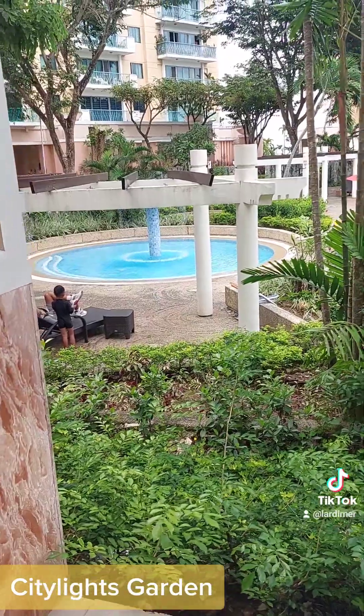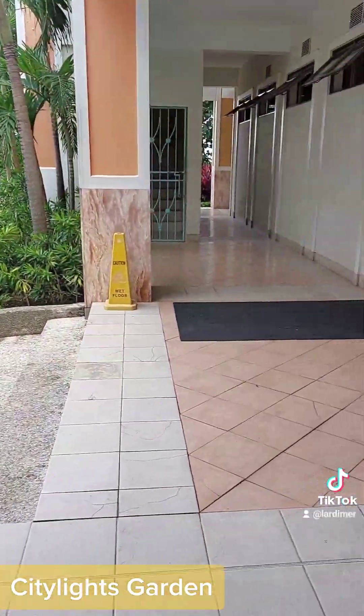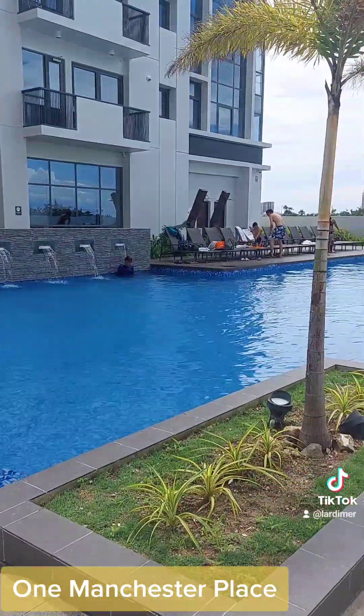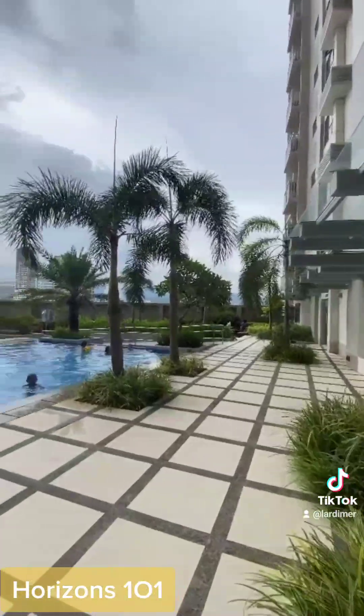New City Lights Garden. One Manchester Place. City Lights Garden.